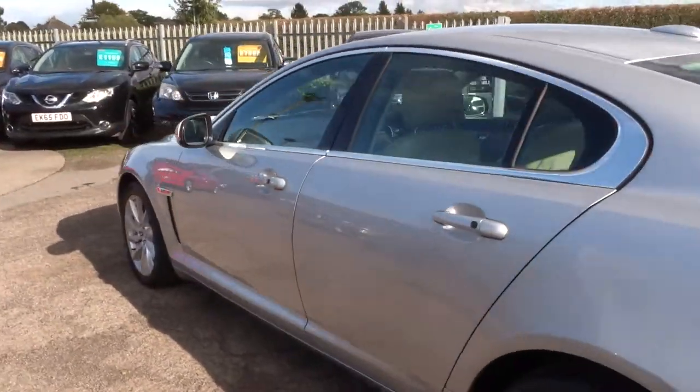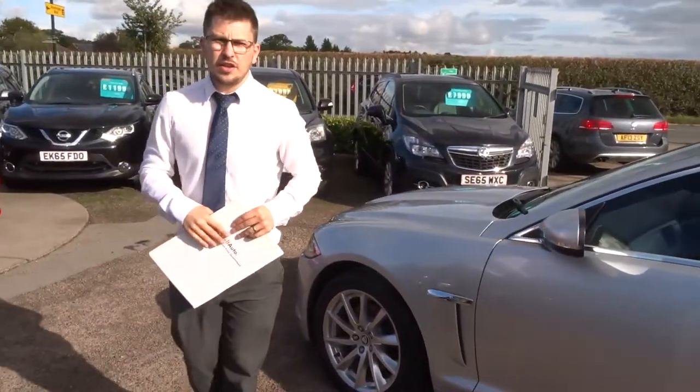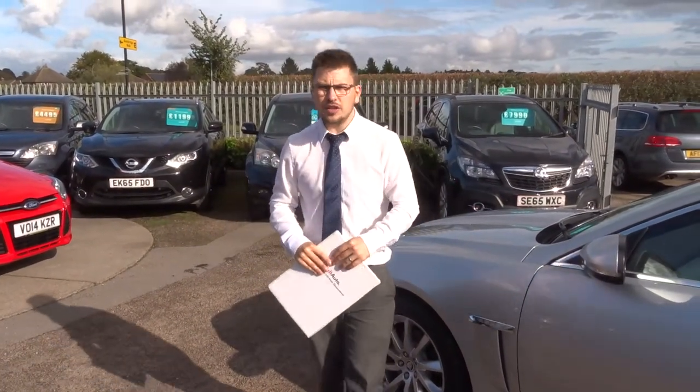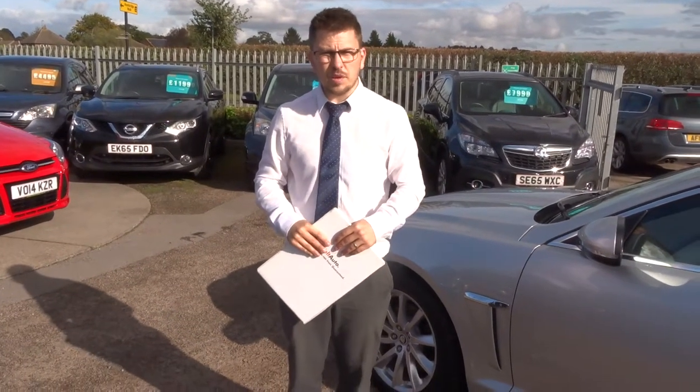We offer you a three-month warranty standard with 12-month AA recovery. You can extend your warranty up to four years with ourselves — that's how confident we are of our product. If you're looking for finance we've got very competitive rates. We can help you with part exchange as well.